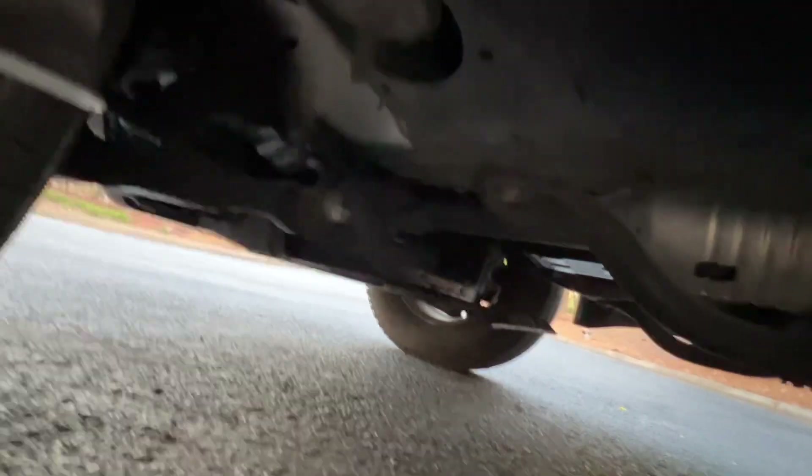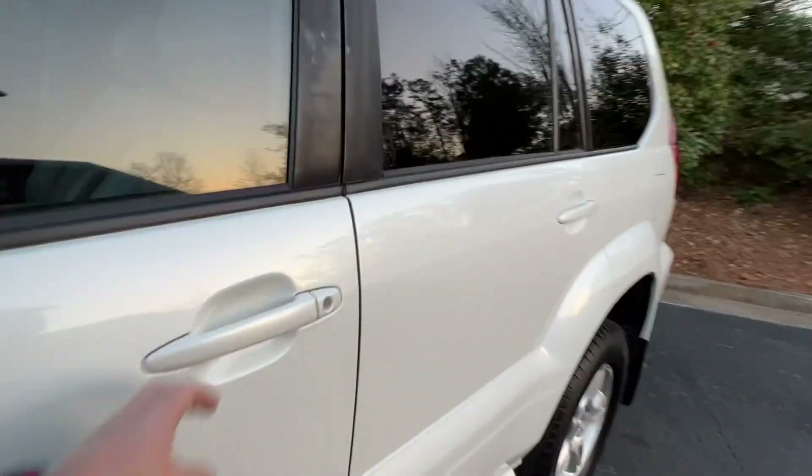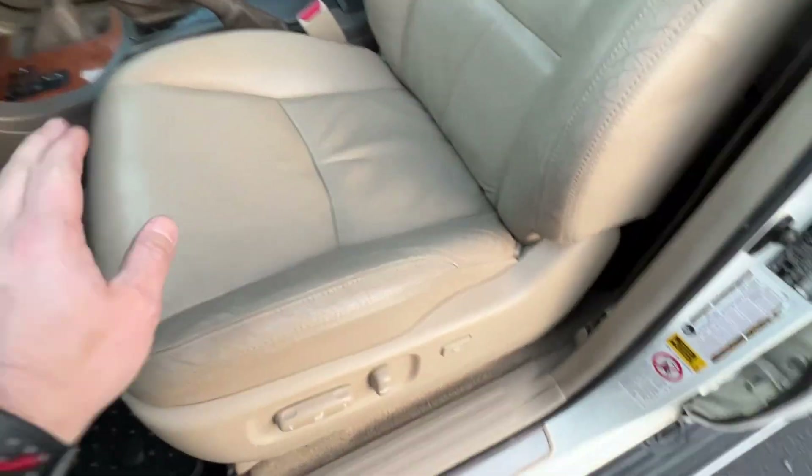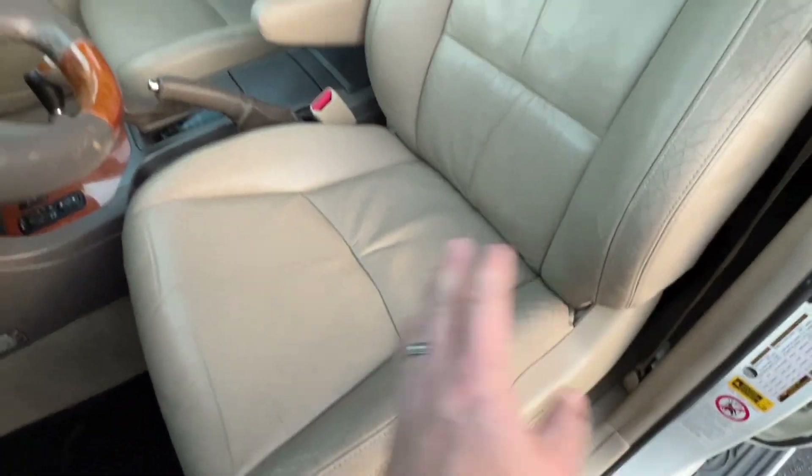The frame is really clean on this one. We also replaced the headlights — I've been replacing headlights on every one of these. No rust underneath; just a little bit of surface rust here and there, but nothing substantial. We do get some surface rust here in Georgia every now and again.